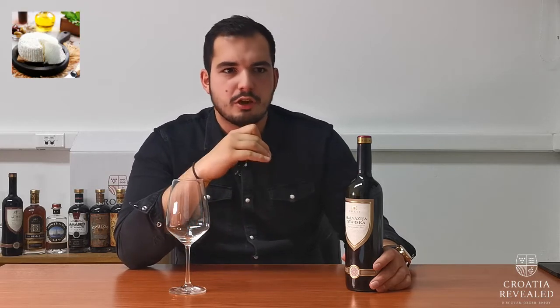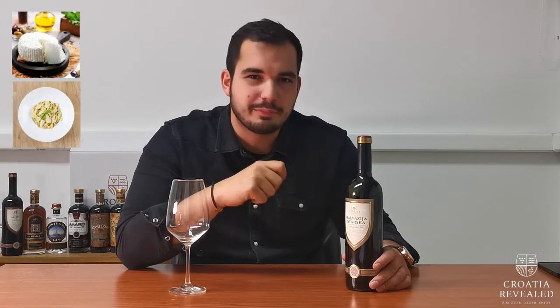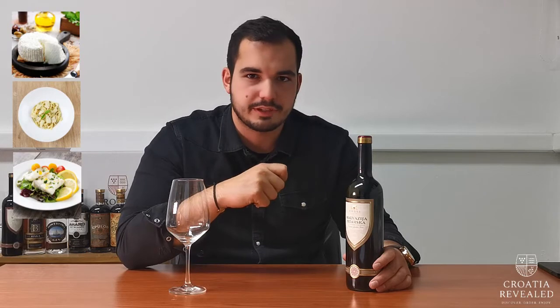My suggestion is to serve this Malvasija with some fresh cheese, fresh made white pasta, or even some white fish, because of the minerality of this wine.